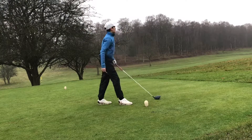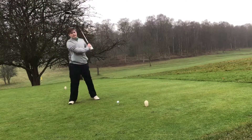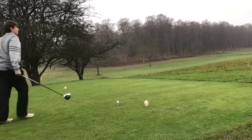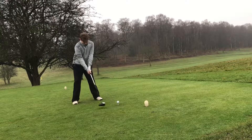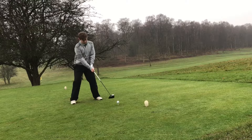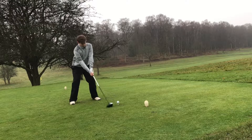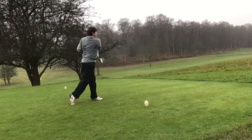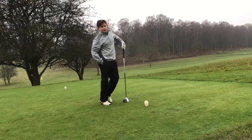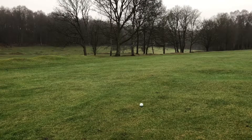Shot just down the right side of the fairway — yeah, new M2. It's a low runner but right side, same as me, yeah, literally identical. Right guys, I have about 150 left in.